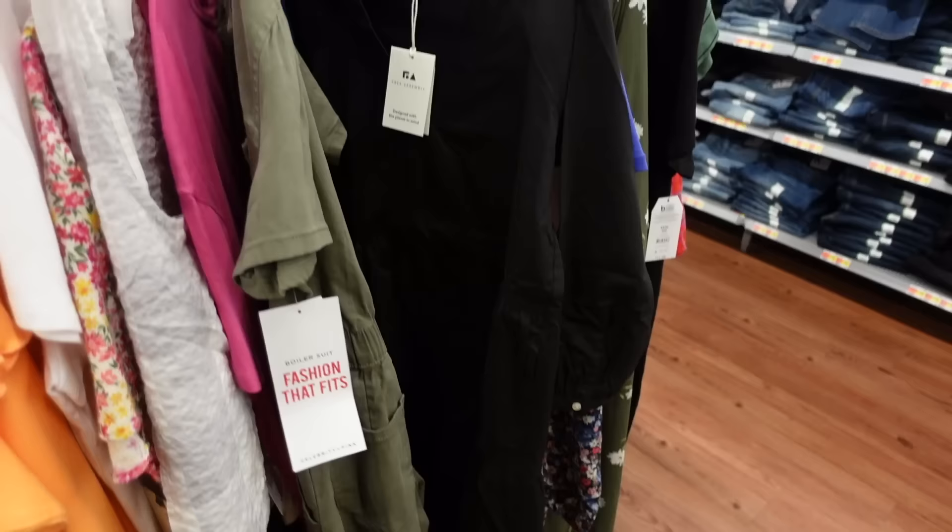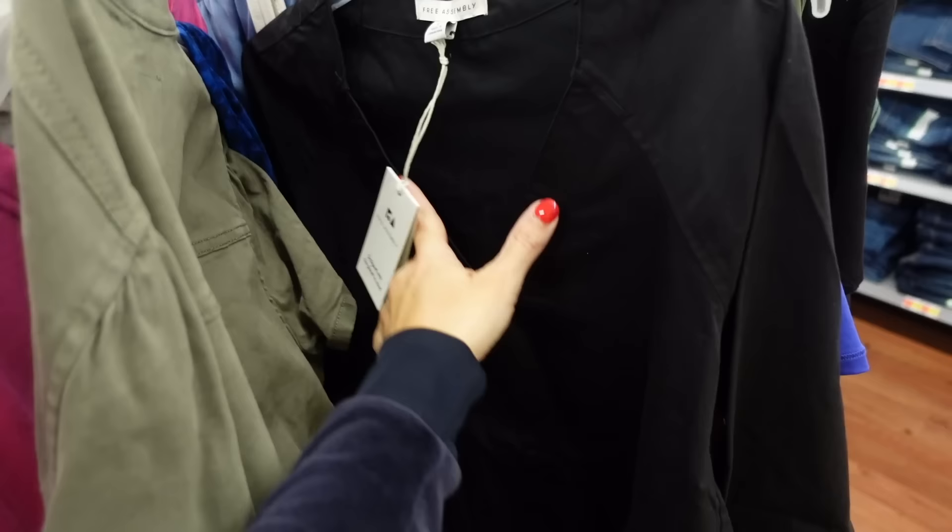For the next look, I'm going with this Free Assembly poplin dress. It has a V-neckline, button detail on the wrist, buttons all the way down, nice and flowy through the front and back. They're $28 and come in a few other colors.